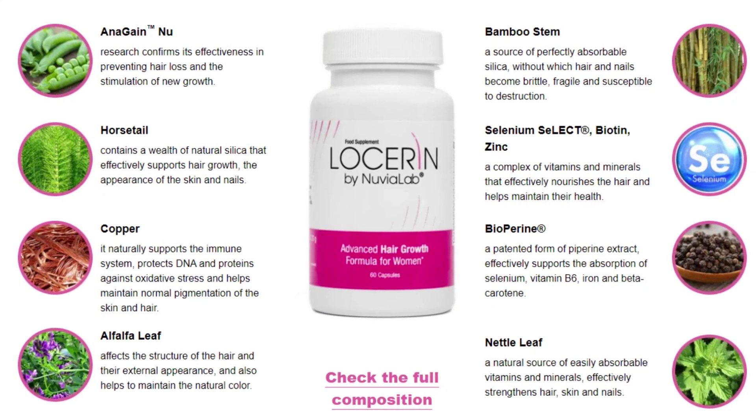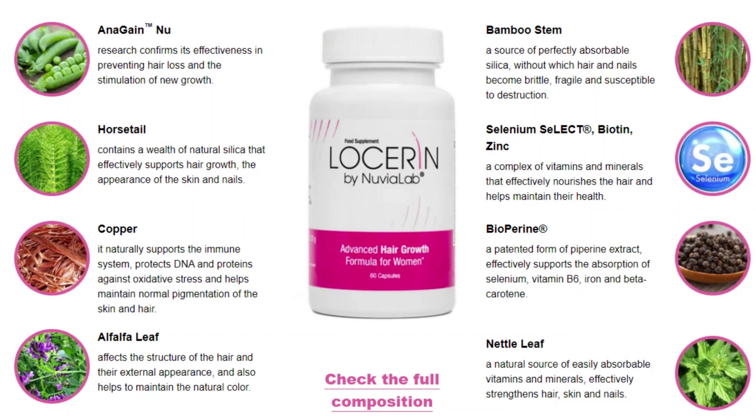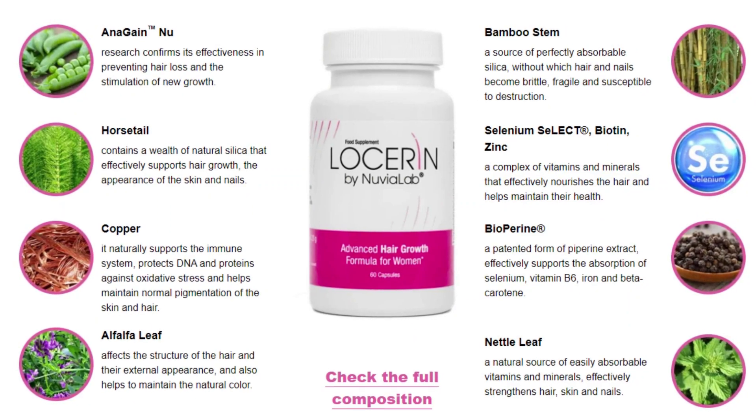Losserin contains only high-quality ingredients of natural origin. Its unique formula guarantees maximum effectiveness and safety of use. If you are satisfied with the effect and your hair does not become significantly stronger, thicker, and full of brilliance after 90 days of use.